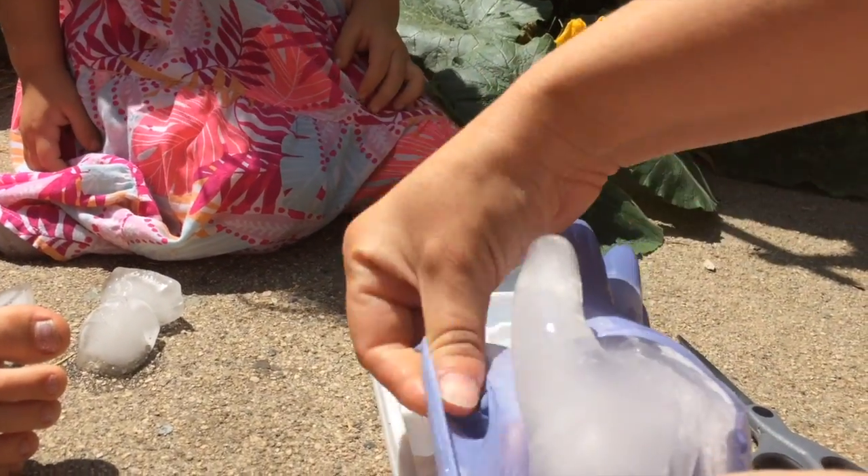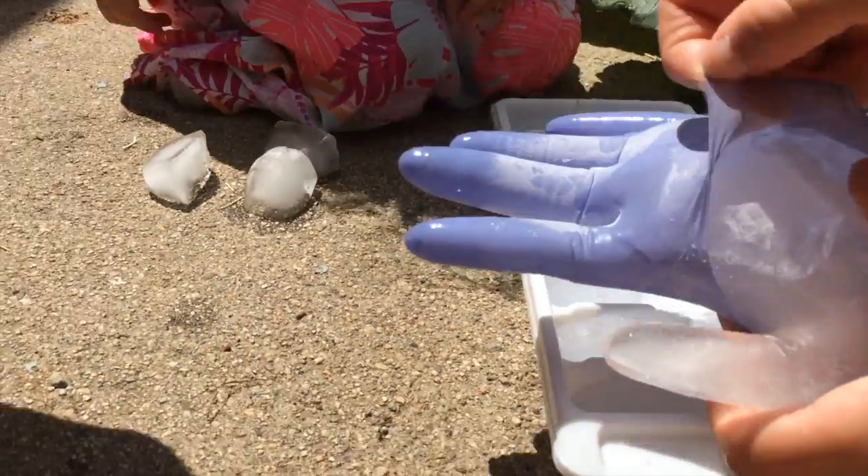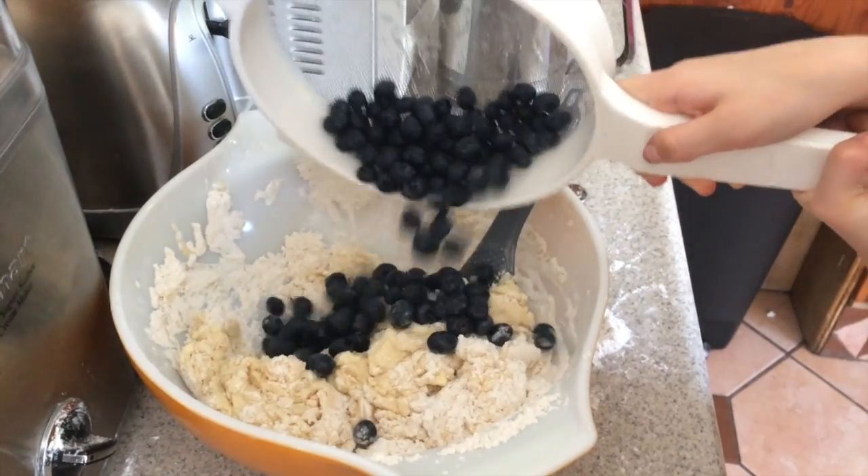We wanted to see what water would do in a rubber glove if you froze it overnight, and what it would look like when you took the glove off. And then we also did some cooking — we made blueberry muffins today.